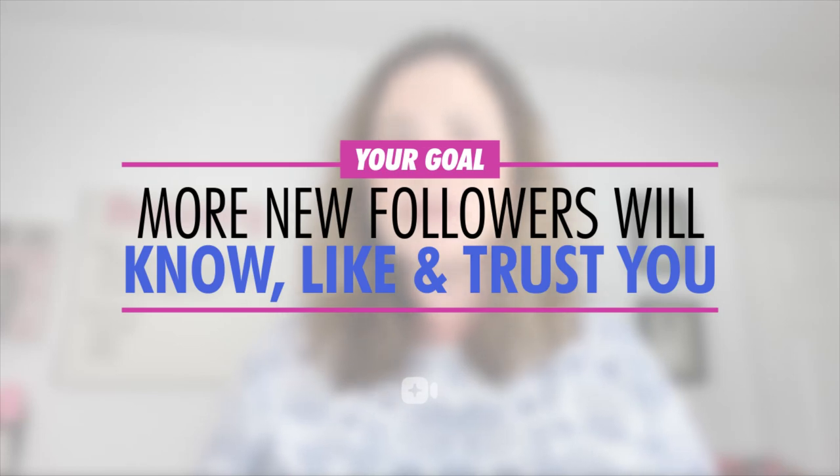Once you have the first two macro conversions in place — meaning increased followers and increased email opt-ins, because the link in bio should be to your email opt-in page, not your website, in order to capture the leads — the third one, sales, won't be too far behind. The more you intelligently optimize your content with hashtags, the more your new followers will get to know, like, and trust your brand and its custom-crafted, community-building relationship marketing content.